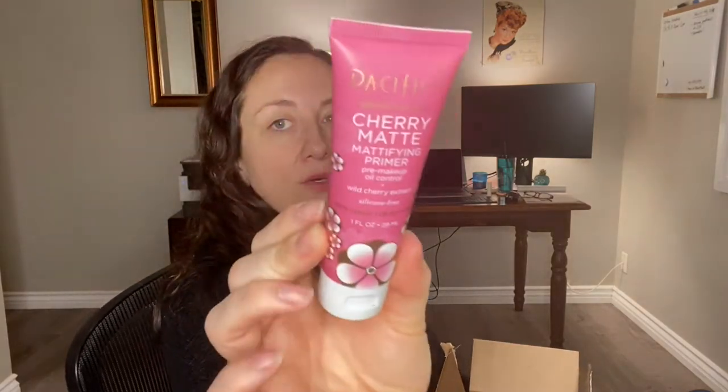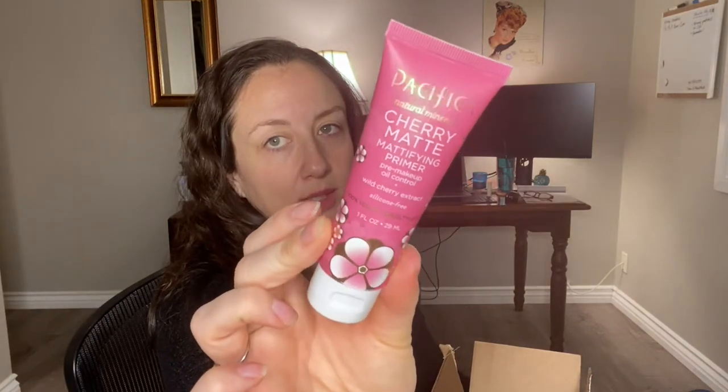I have the Pacifica Cherry Matte Mattifying Primer Pre-Makeup Oil Control plus Wild Cherry Extract. If you have oily skin this would be really good for you. I have dry skin, so that's why I'm tossing it into the giveaway — or if you have a friend with oily skin they might like it.